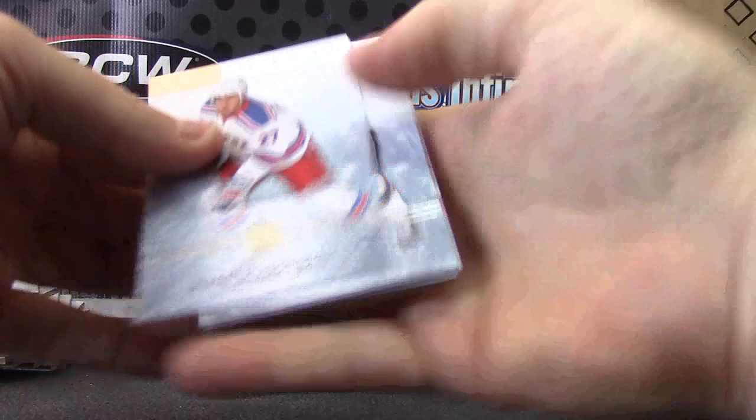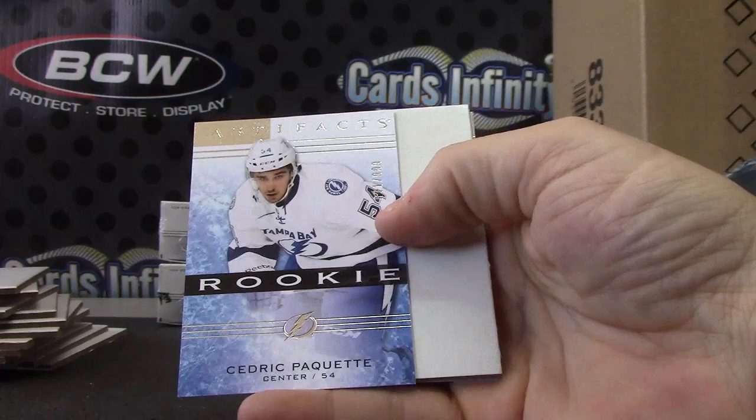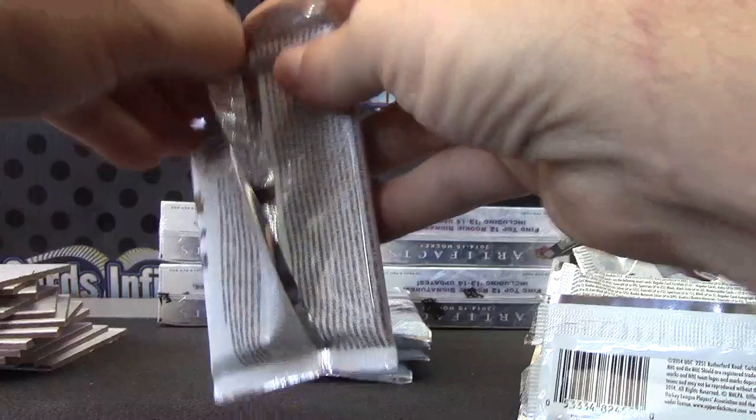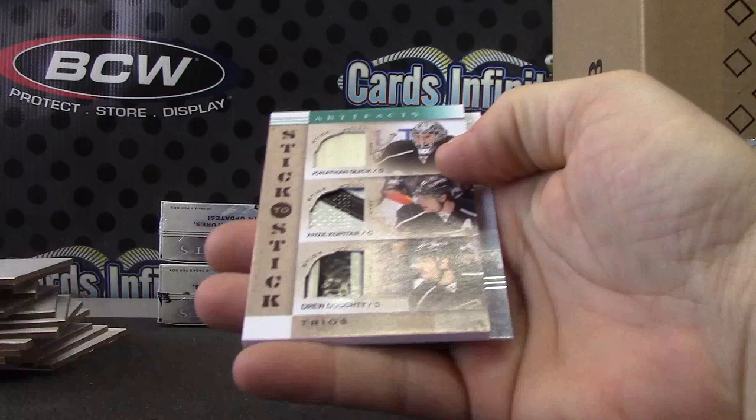Dual jersey for the Oilers — Sam Gagné and Taylor Hall, Tundra Tandems. Nicholas Backstrom, numbered to 599 — Capitals. Cedric Paquette, numbered to 999. Tony Esposito — these are just the inserts, numbered to 999.